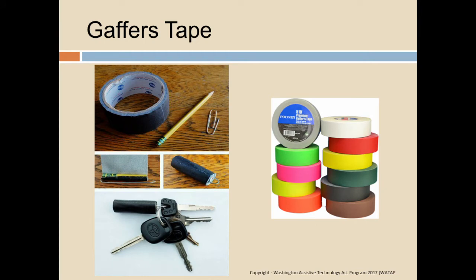Gaffer's tape is frequently found in the video industry. Gaffer's tape is similar to rug gripper but doesn't usually leave residue on things. It comes in all different colors. In one example, someone just made a quick key chain out of a paper clip and a pencil for their keys using gaffer's tape.